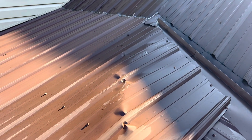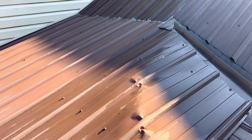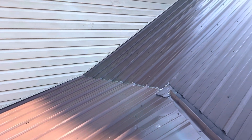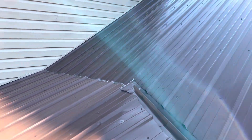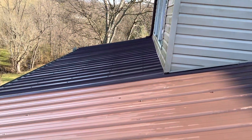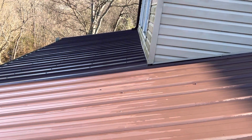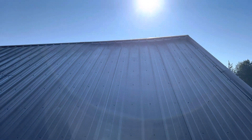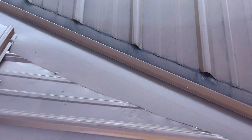We're at 314 Megan's Way, the Ellington residence. We have a one-story combination style roof, a raised ribbed metal. The predominant pitch is a 7/12. We have six inch gutters, no gutter guards, no drip edge. We do have felt. We have standard metal ridge and metal in the valleys.